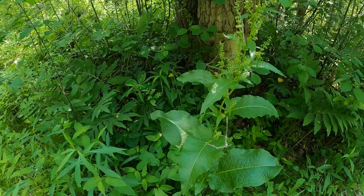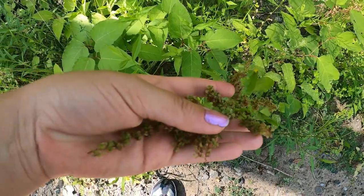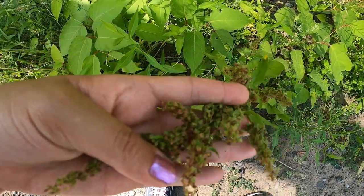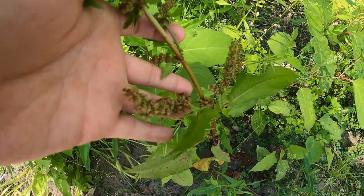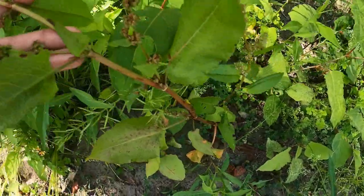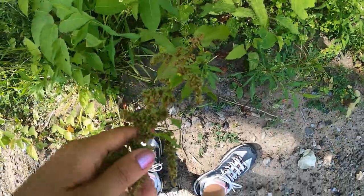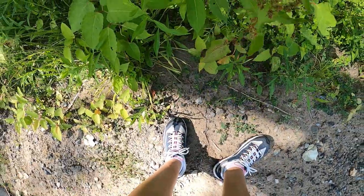Do your own research on each plant that I talk about. Nobody's perfect, everybody does make mistakes, so do your own research and check it out — it never hurts to do that. I just came across another curly dock plant and that's what the seeds look like when they start changing color. This dock changes color as well — look at that coloration of the seed pods.